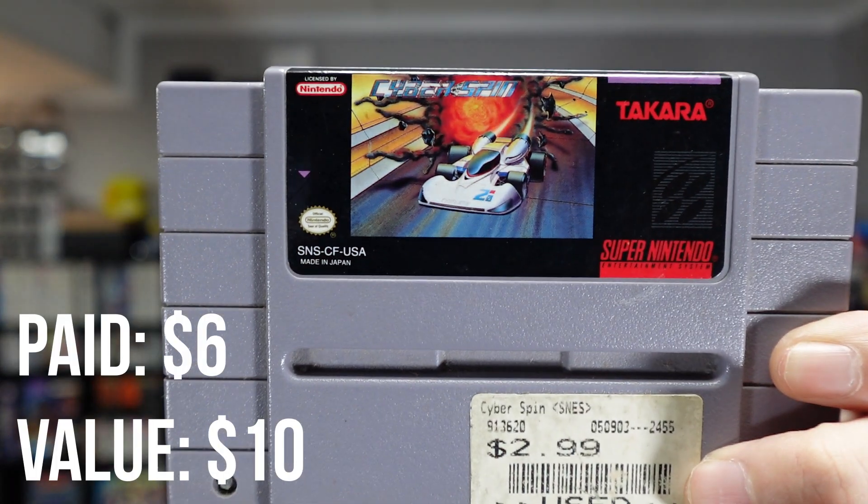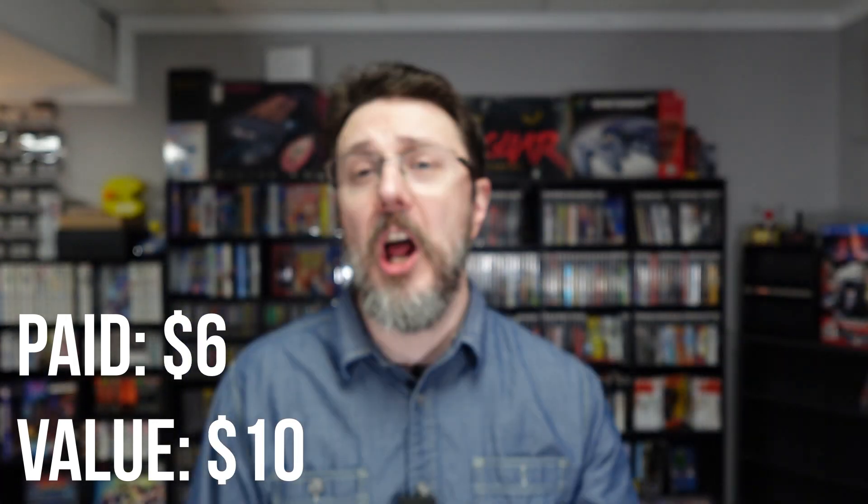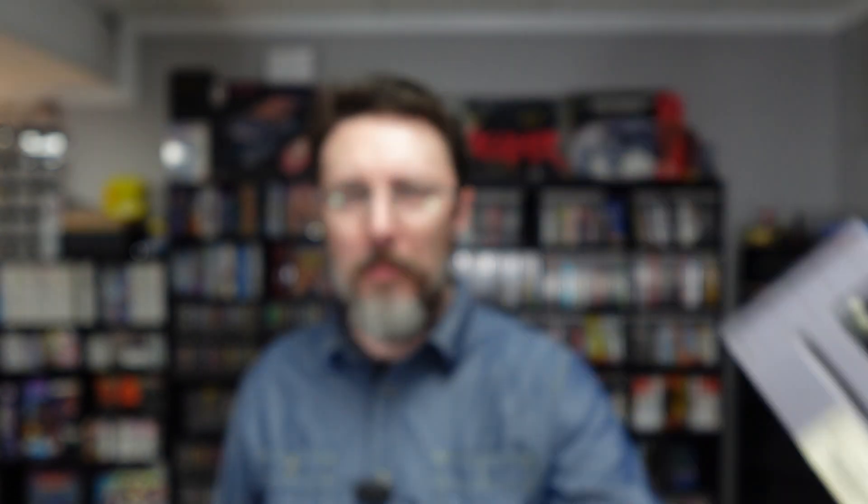Cyberspin — I don't know anything about it. It looks like it's a top-down racing game, sort of like F-Zero. I paid $6 for it — I do remember that. Someone mentioned it was decent in the comments of that video, so I got a little more enthusiastic about it.